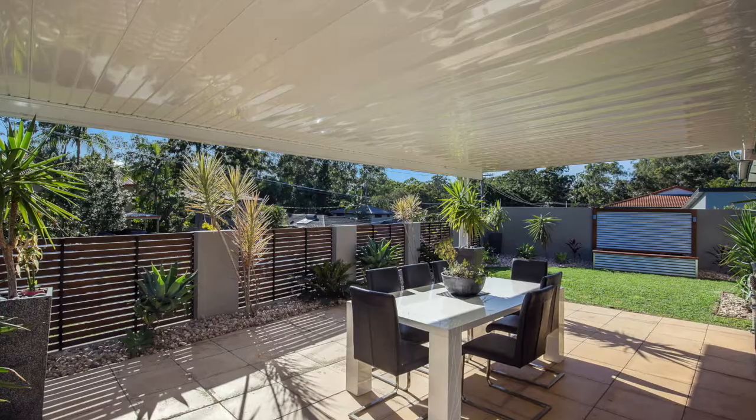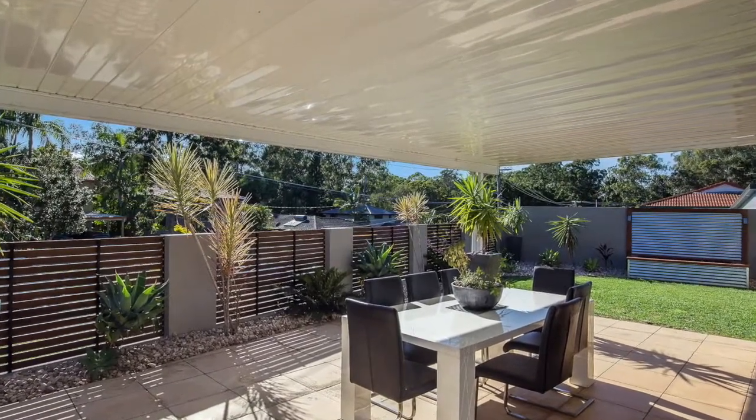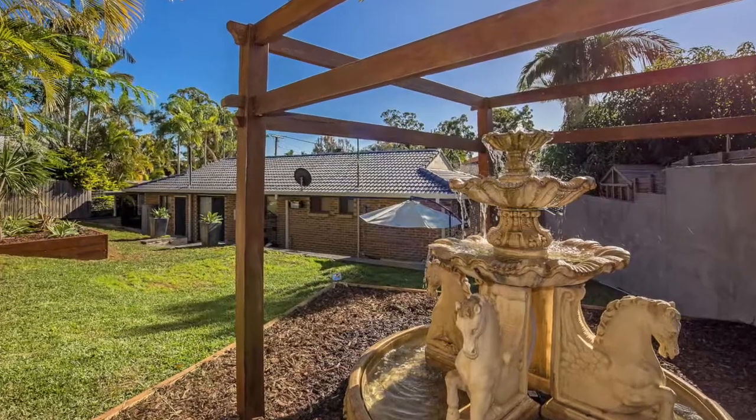The gentle breeze whispers through the usable lawn with space for the kids and pets to play in a safe, fully fenced natural environment.